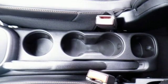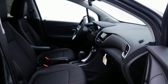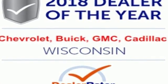Car and Driver notes that Trax is designed to appeal to an audience that places a priority on style. Chevy — 100 years of icons. Take it for a test drive today.